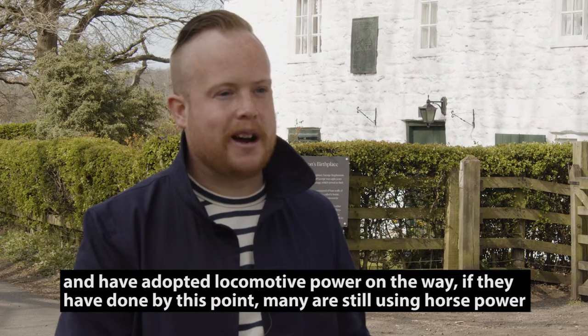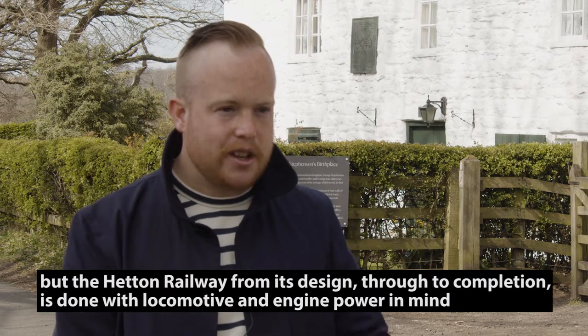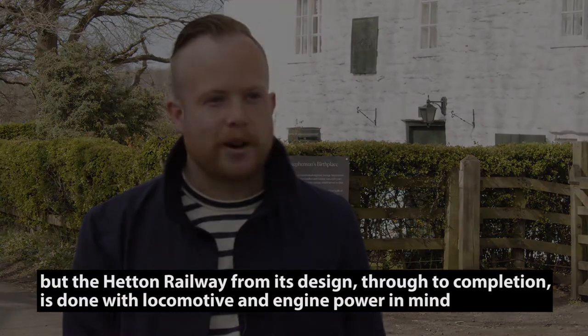Many somehow adopted locomotive power along the way, if they had done so by this point — many are still using horsepower — but the Hetton Railway, from its design through to completion, is done with locomotive and engine power in mind.